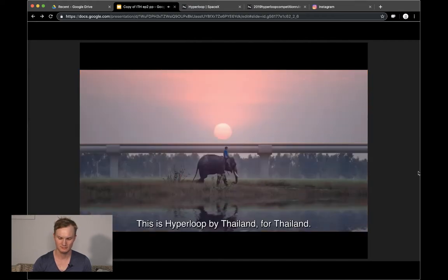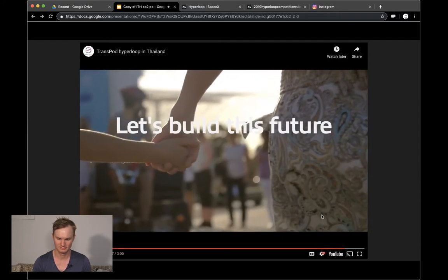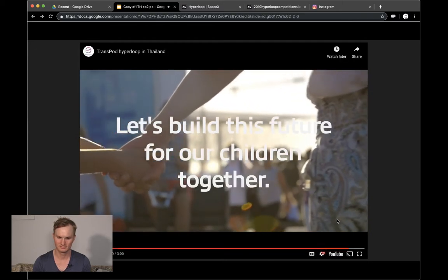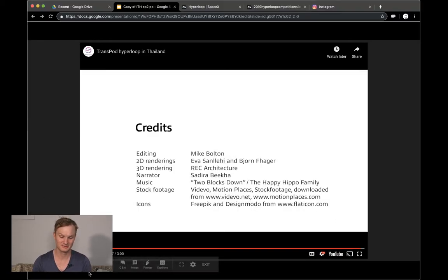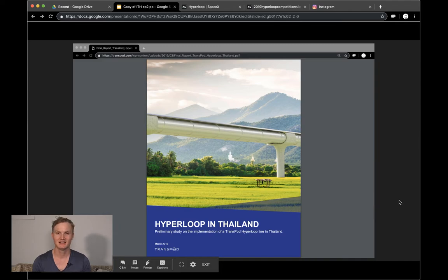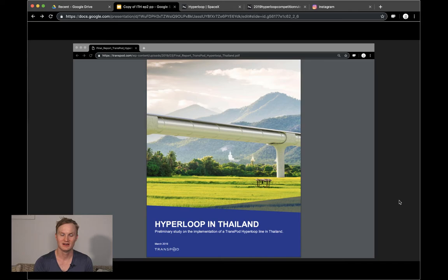This is hyperloop — by Thailand, for Thailand. Let's build this future for our children together. This pre-feasibility study is available on TransPod's website and we're going to go more in depth — they really break down what's currently available in Thailand and how other modes of transportation could be benefited by this hyperloop route. It's a crazy awesome study and we're excited to learn more. Thanks for joining this brief update for In the Hyperloop — we'll catch you in the loop.